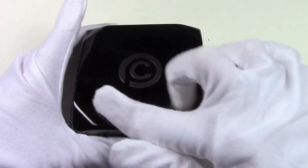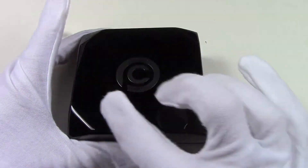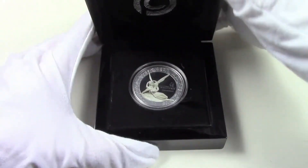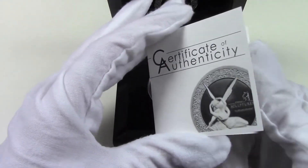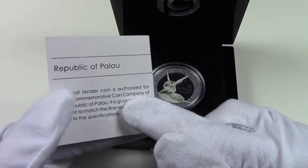The coin comes in this attractive case. It is a black wooden case with a mirror finish and Power Coins logo at the center. When we open it, we find the Power Coins logo once again on the upper part and the silver coin in this part. The case also includes the Certificate of Authenticity with all the coin's specifications.